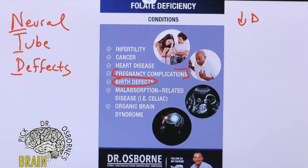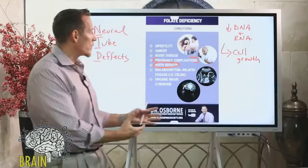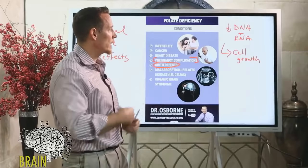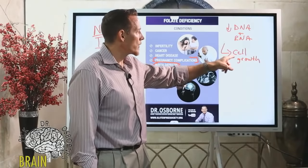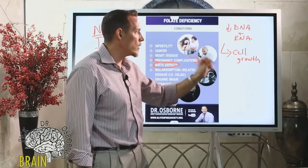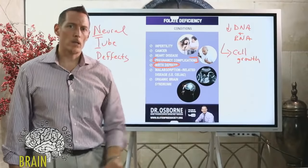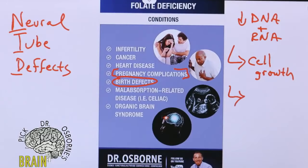Folate deficiency can also cause pregnancy complications. Ladies, if you've had spontaneous abortions or miscarriages, this may also be related to folate. Folate deficiency leads to poor ability to replicate DNA and RNA. Where do we see cell growth more than any other time in adult life? In the rapidly dividing cells of a fetus — which requires a lot of folate.